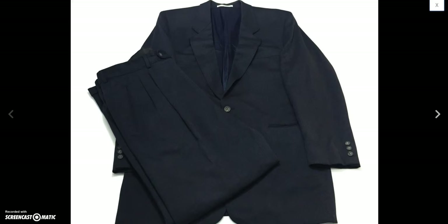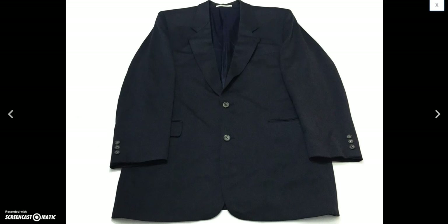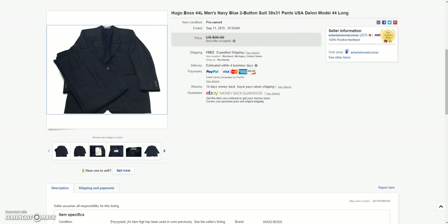And then this Hugo Boss men's suit. Took a best offer of $70.00 on that.